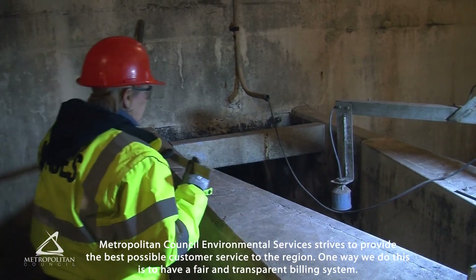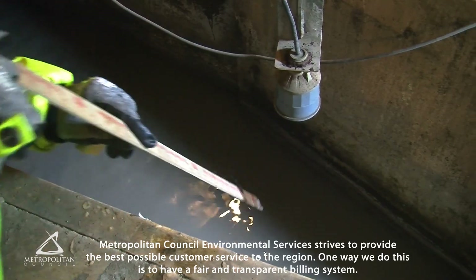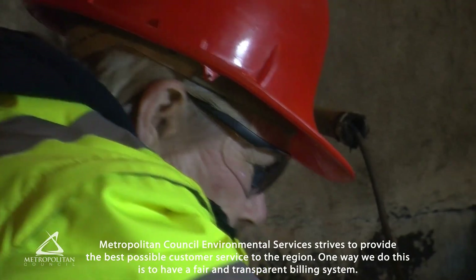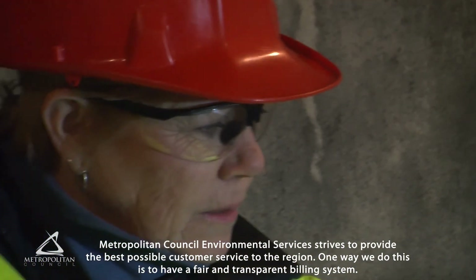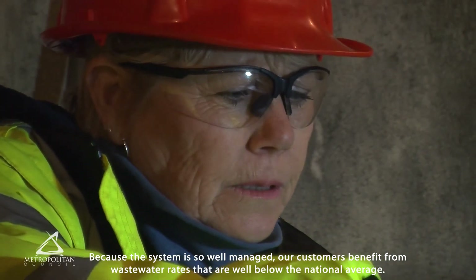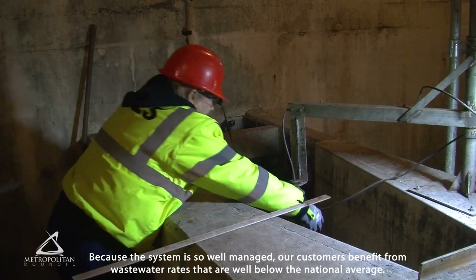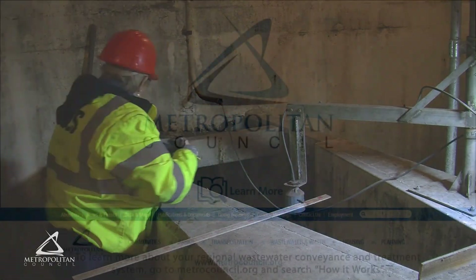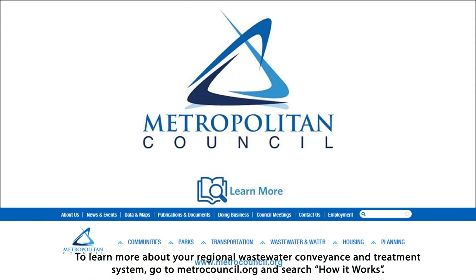Metropolitan Council Environmental Services strives to provide the best possible customer service to the region. One way we do this is to have a fair and transparent billing system. Because the system is so well managed, our customers benefit from wastewater rates that are well below the national average. To learn more about your regional wastewater conveyance and treatment system, go to MetroCouncil.org and search how it works.